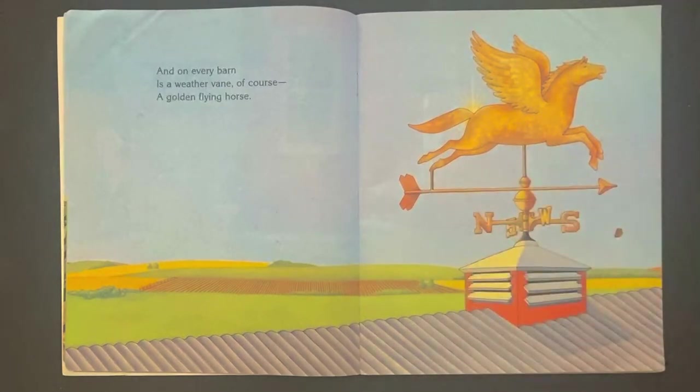Here's the weather vane, and it tells you which direction the wind is blowing — north, south, east, or west.